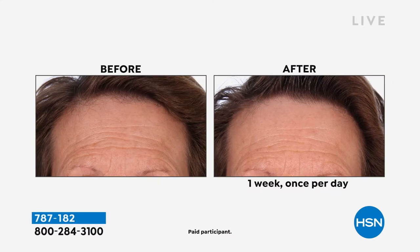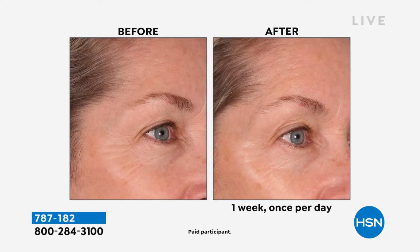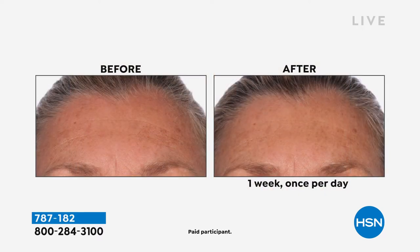Crepiness is when your skin looks see-through and like it's falling apart. We are clinically validating that we reduce the look of sagging, crepiness, and lift the look of your skin. Look at this before photo — count the wrinkles. Look at this before photo of crow's feet — now look at the after. One week, once a day, and you can see her cheekbone appears more lifted, more bright, more radiant, more luminous.